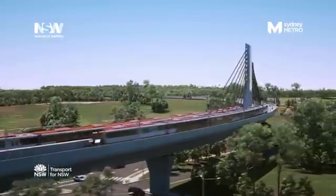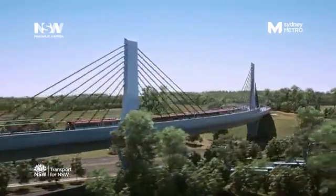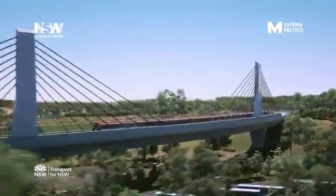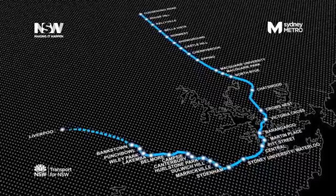All together, the NSW Government is delivering more than 65 kilometres of new Metro Rail for tomorrow's Sydney. Sydney Metro — Australia's biggest public transport project.